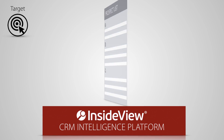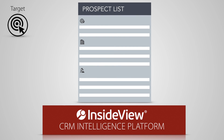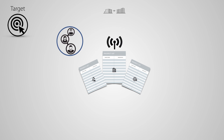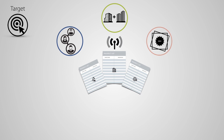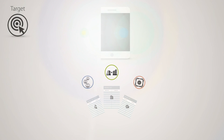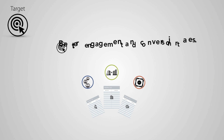With InsideView Target, you can leverage data and insights from our CRM platform to build relevant prospect lists. Target allows you to segment lists based not only on firmographic or buyer profile, but also on business events such as leadership changes, partnerships, and new product offerings. Your messages will be more relevant, timely, and personal, resulting in better engagement and conversion rates.